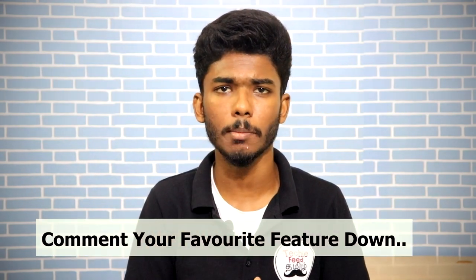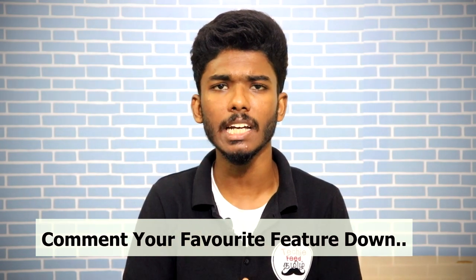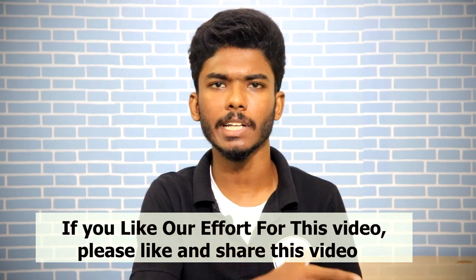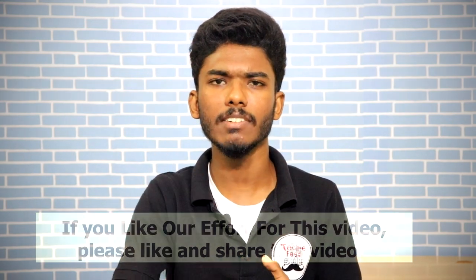Please comment below in the comment section if you have any questions. Like and share this video, subscribe and press the bell. This is a suggestion for Techie Feed Tamil.